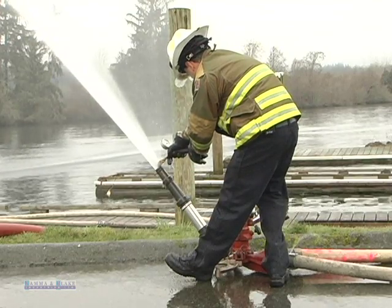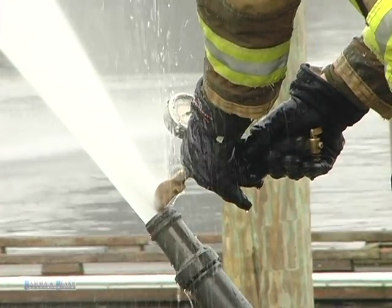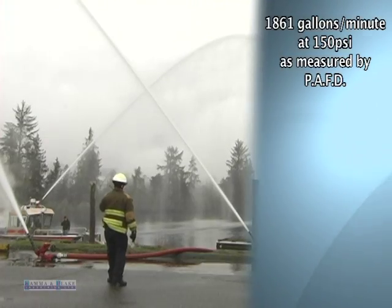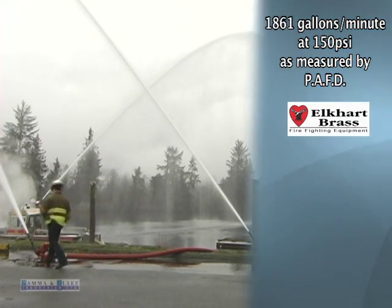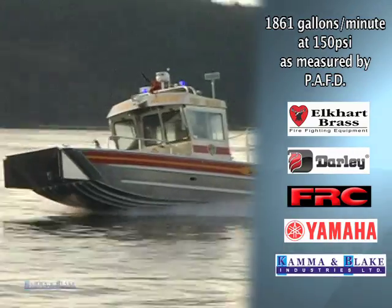Water where you need it, when you need it. With a powerful enough flow to match any engine — exceeding 1,500 gallons per minute — and able to maintain that flow indefinitely, every valve is firefighting grade, guaranteeing reliability exceeding expectations.